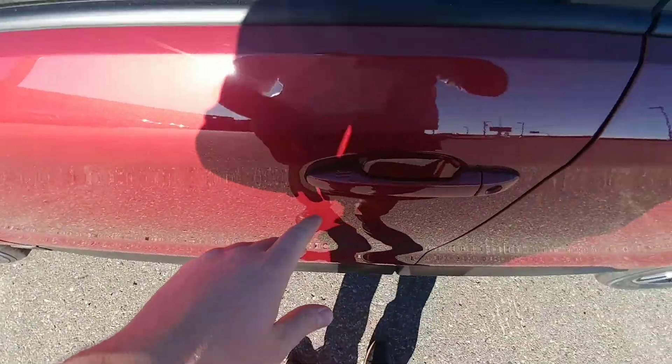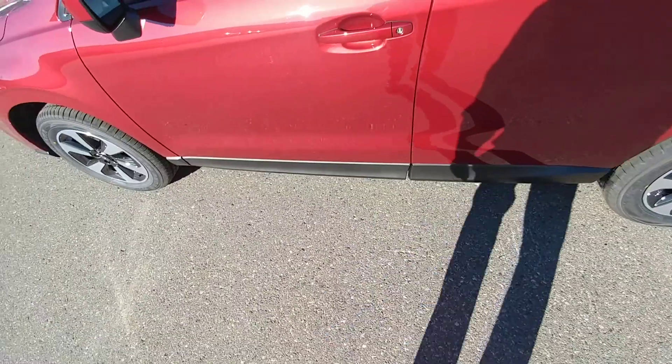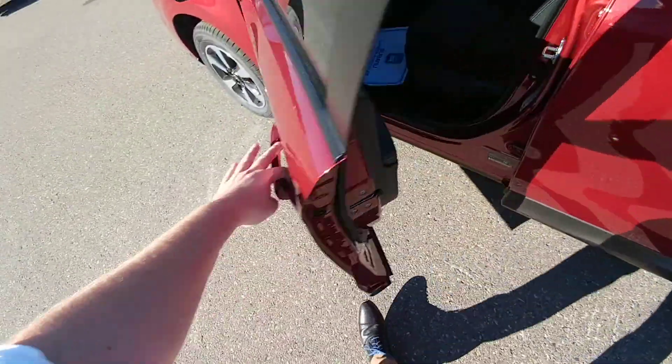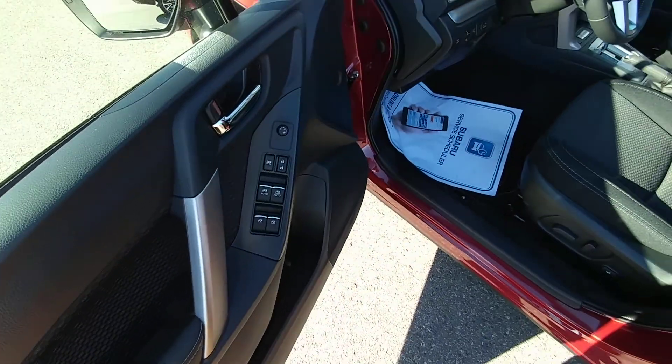With the intelligent key, you can lock by pressing those two buttons. Step away, walk up, keys in my pocket — put my hand in and it unlocks. Pretty cool feature. Power windows, locks, mirrors — all that good stuff you'd expect.